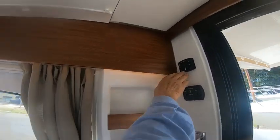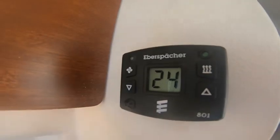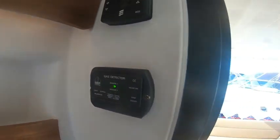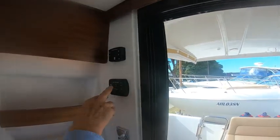Up here you'll notice we've got a diesel heater — very, very efficient, works beautifully. You'll be quite surprised how often you have it on at night; it really keeps the temperature of the boat beautifully. There's also a gas detector to keep an eye on that LPG — as long as you've got that green light on, we're good to go.